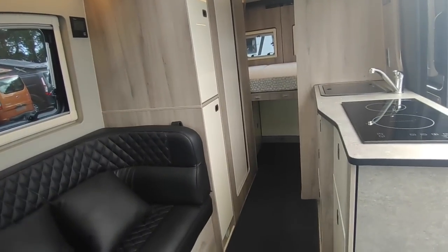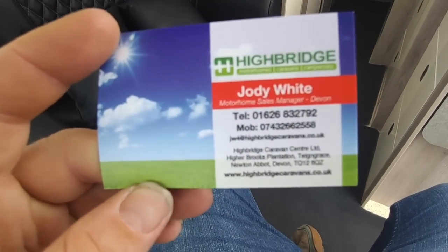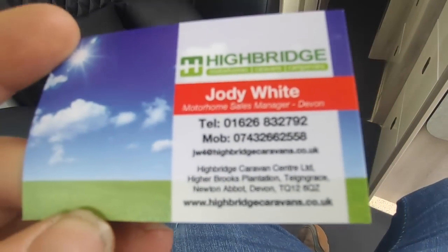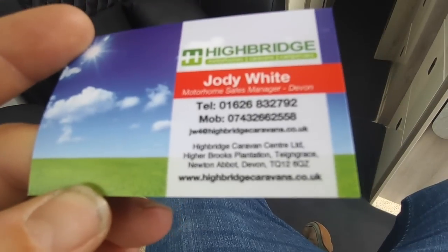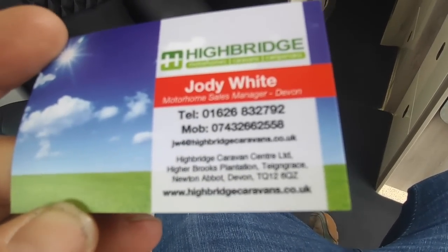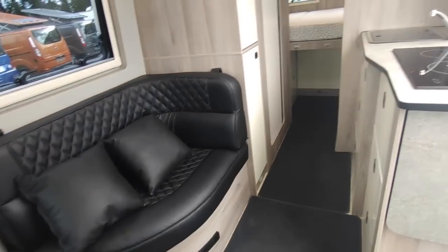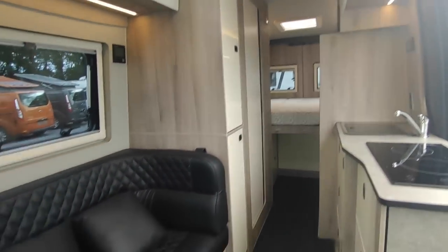Anyway, come and see it — judge it for yourself. I think it's cool. This is Highbridge Motorhomes Devon Branch. Call us on 01626 832792 — hit the option for motorhome sales. If no one answers, leave a message, or call the mobile direct on 07432 662558. Check us out at highbridgecaravans.co.uk or come and see us and this van at Highbridge Caravans, Team Valley, Newton Abbot, Devon — just off the A38 South Devon Expressway, midway between Exeter and Plymouth, very easy to get to by road, rail, or train. Ask us about this lovely Wildax Altair RS.